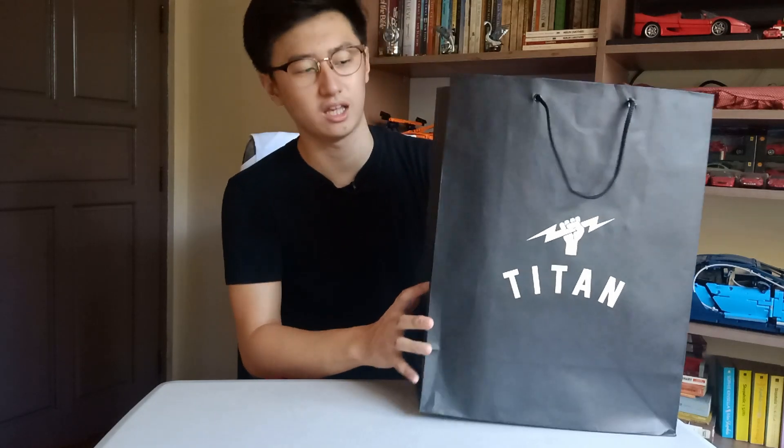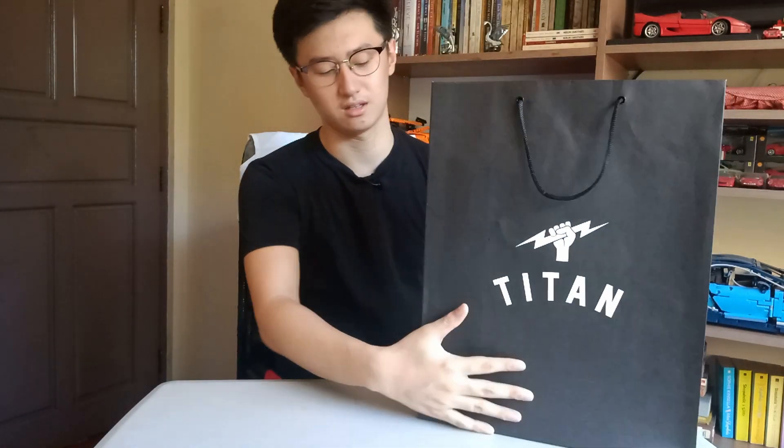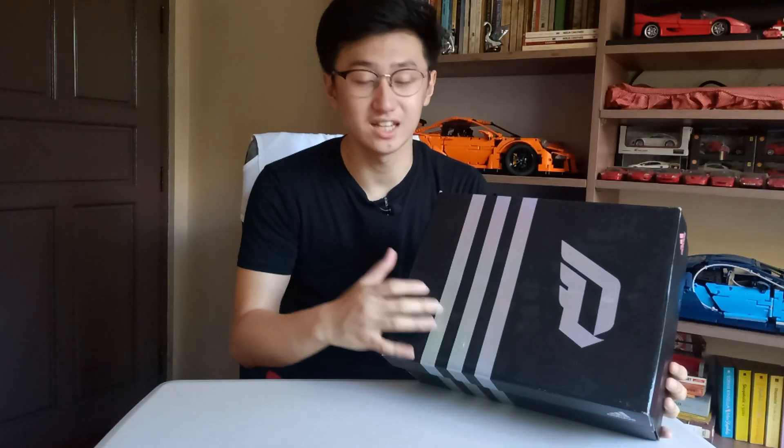There are four pairs here that came from Titan, one of the local basketball sneaker shops. They also sell other sneakers but their main specialty is basketball sneakers — whether it be from Nike, Adidas, Puma, you name it, they might have it. Most of the pairs came in black boxes and arrived in this paper bag with the logo in front and the slogan 'For the Love of the Game.'